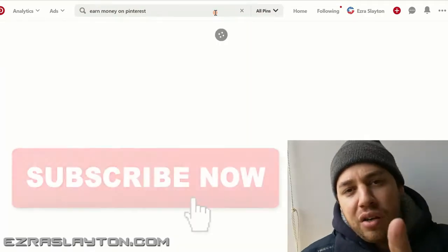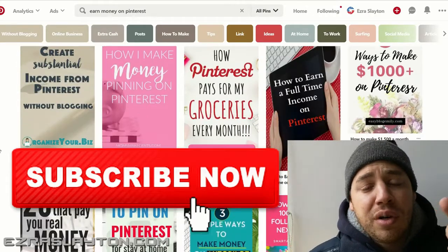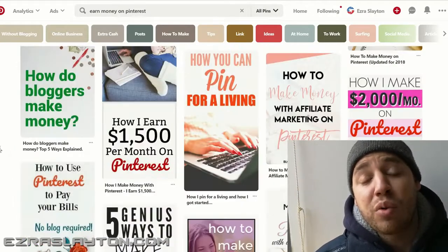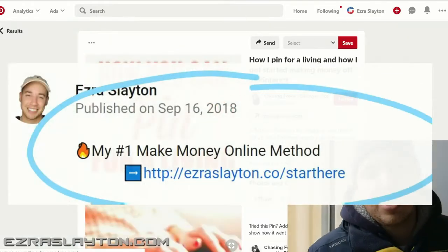First, subscribe to the channel so I can share more ways for you to make money online. And if you want to know what I'm doing to make money online, what's working for me, then click the first link in the description of this video and I'll get you that information.